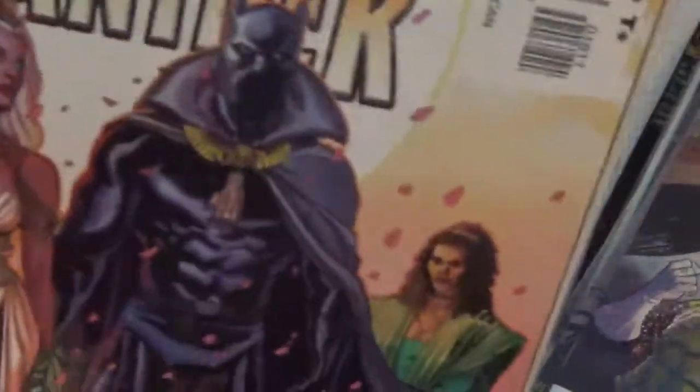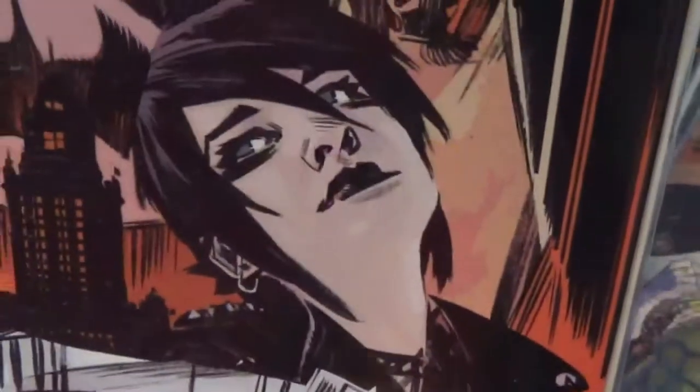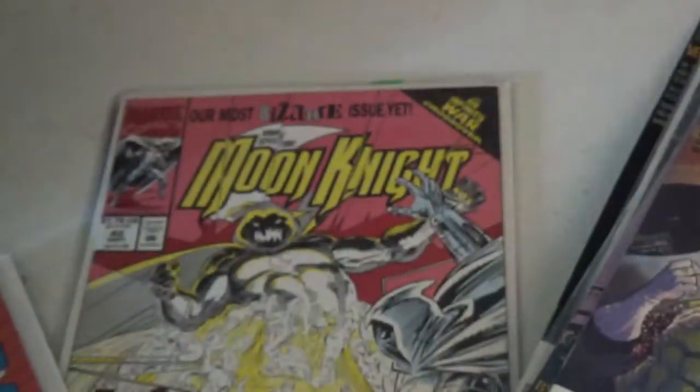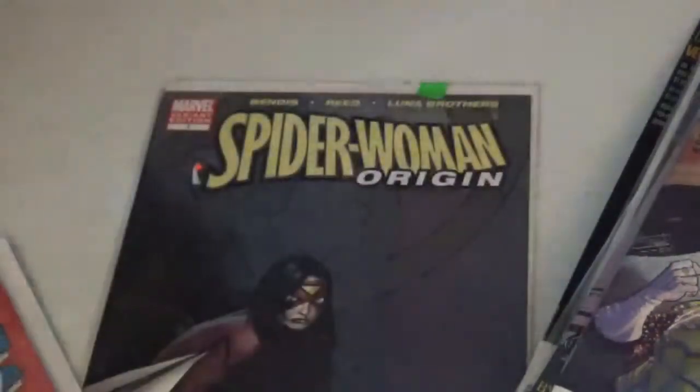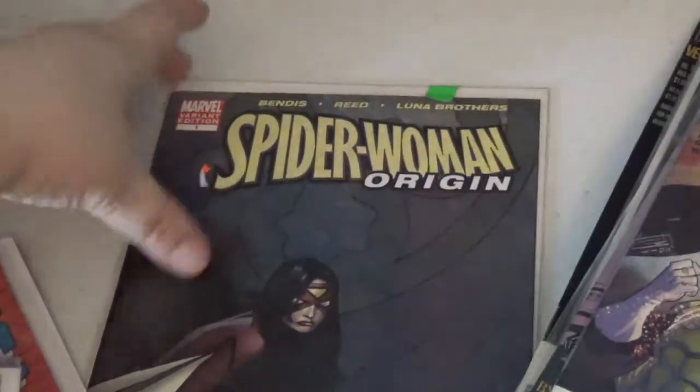They have Black Panther, which is from the Civil War Cease Fire set it looks like. Mother Panic — oh, DC's Young Animals — I don't know what that is, I might have to keep that. And we have Moon Knight and Spider-Woman Origin books.